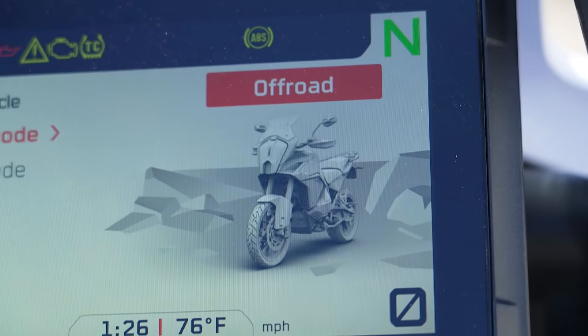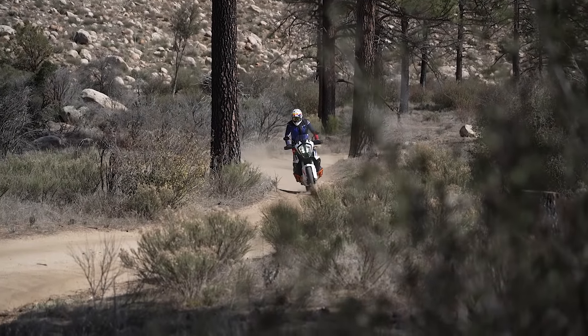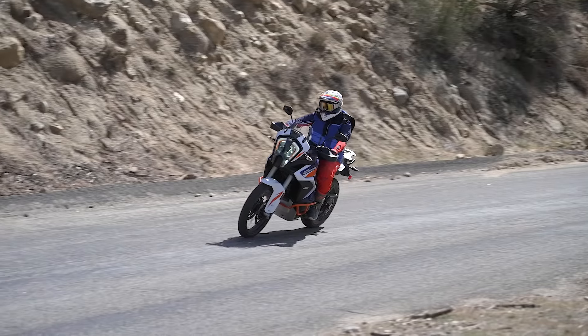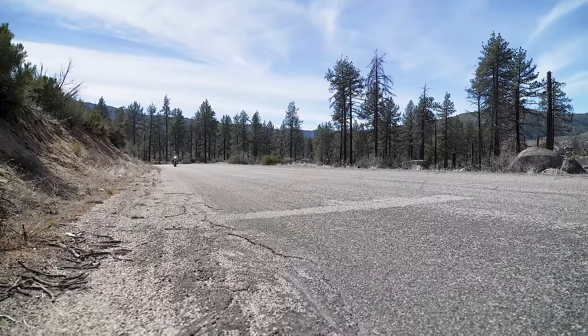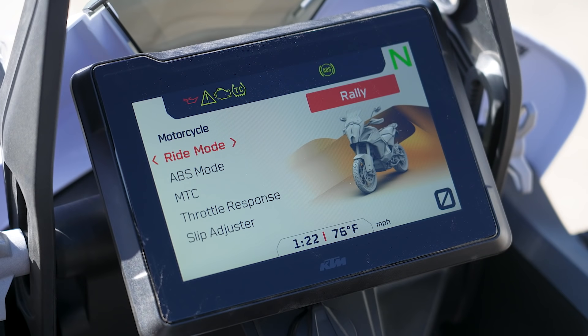Off-road mode cuts back on the power and makes it more manageable for off-road riding. Rain mode really dials down the power and locks down the traction control for slippery days — you can definitely feel the reduction in power. Then there's the optional rally mode.